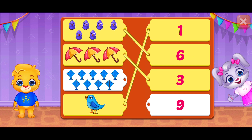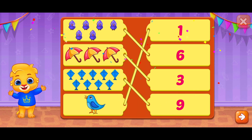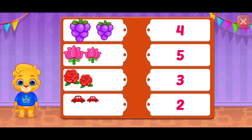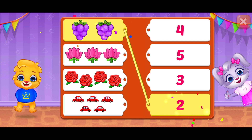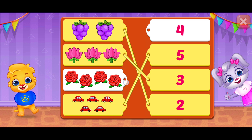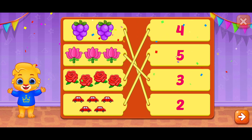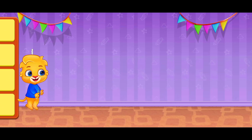Great! Woo-hoo! Woo-hoo! Awesome! Perfect! Woo-hoo! Whee! Yay!